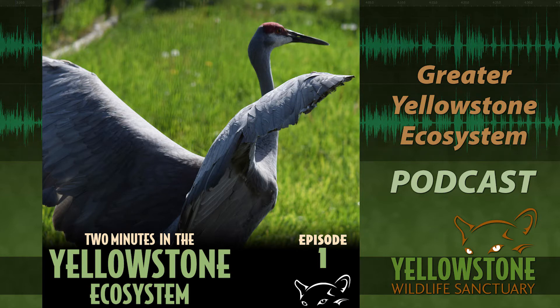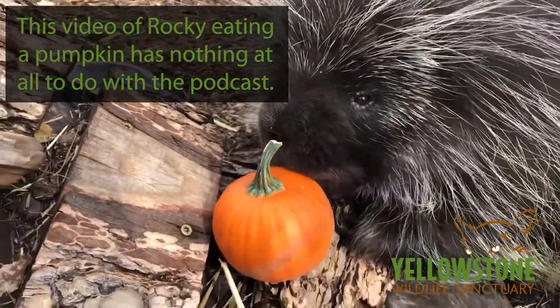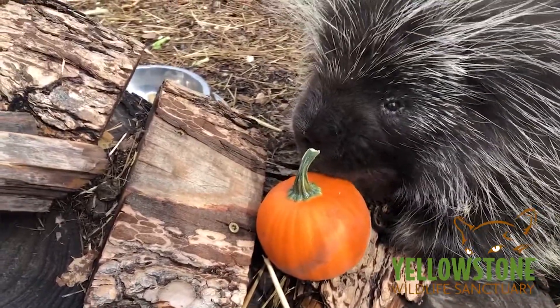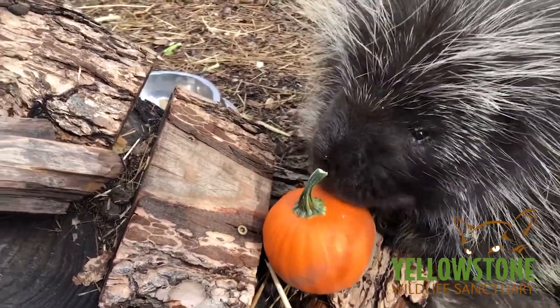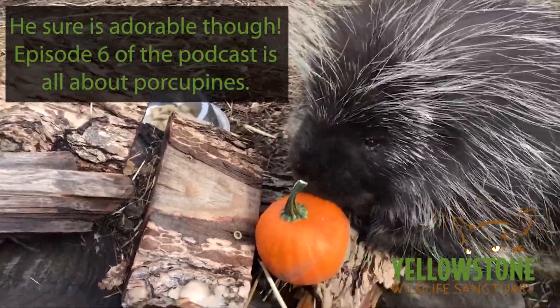I'm your announcer Jenny Van Oyen and I hope you'll join me next week for another episode of Two Minutes in the Yellowstone Ecosystem. At the time we started, I was running the education department here at the Yellowstone Wildlife Sanctuary and I was able to keep the podcast on a weekly schedule. That November I was promoted to Executive Director and the podcast went on hiatus as other duties took up my time.